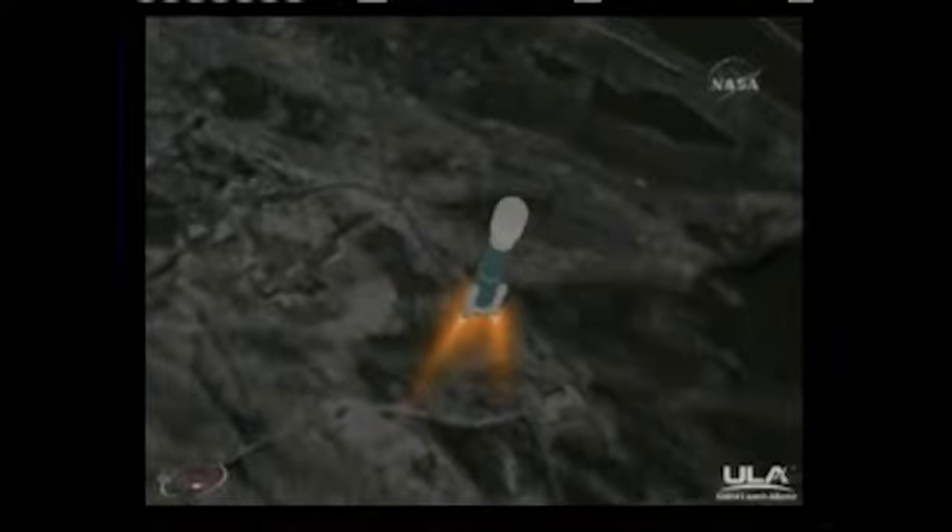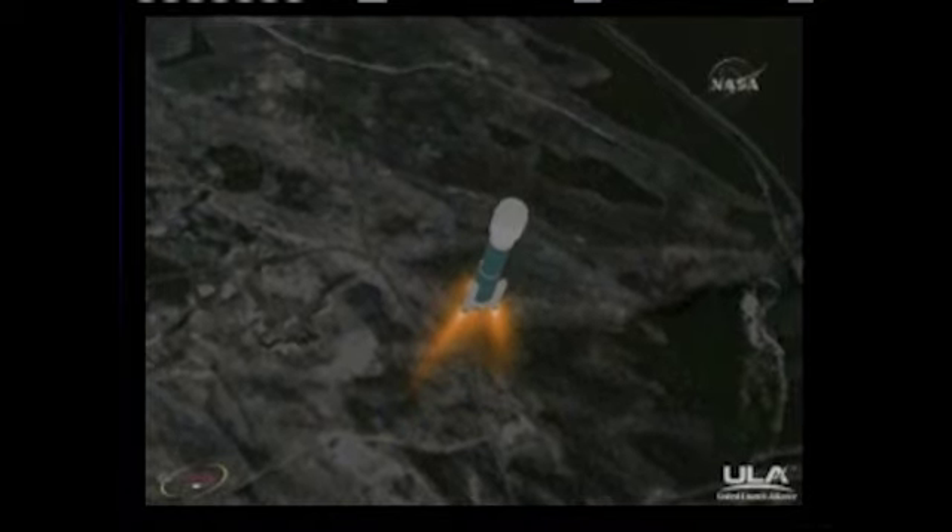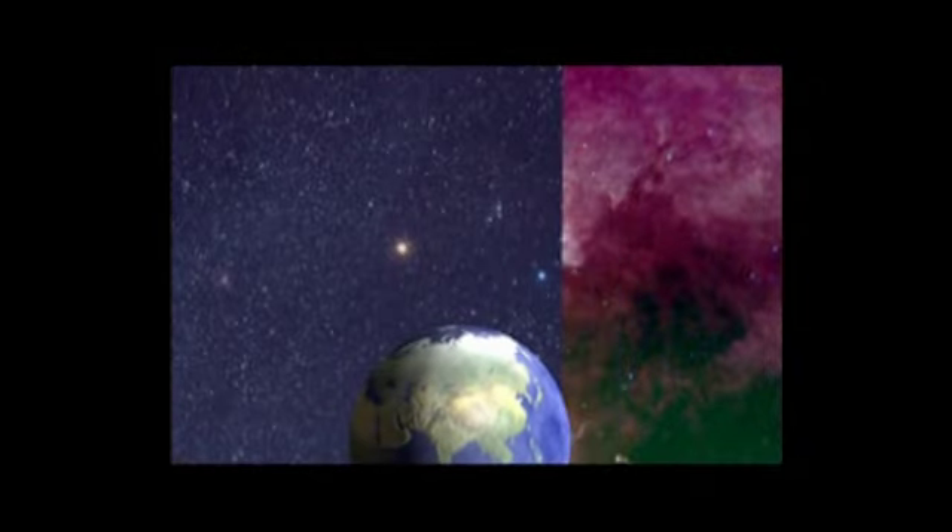With a successful launch accomplished, the Wide Field Infrared Survey Explorer soon will begin scanning the entire sky to uncover hidden cosmic objects, dark asteroids, and the most luminous galaxies.